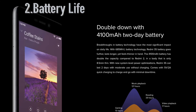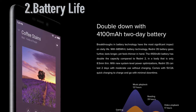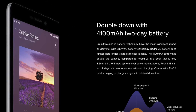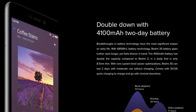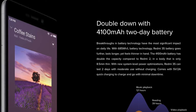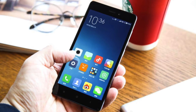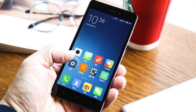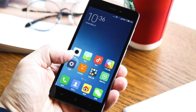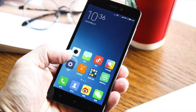Moving on at number 2, let's talk about the battery life. This phone has a massive 4100mAh battery which is sufficient enough for 2 days of use. In these 2 days you can keep WiFi and 3G on for most of the time and still the battery won't go down. If you are a person who doesn't like to charge their phone on a frequent basis, then this is the phone for you. So a very big thumbs up to Xiaomi.